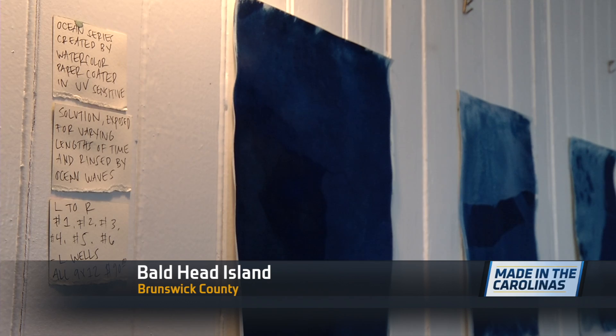For Liz Wells, it was an opportunity to use nature to help produce cyanotypes or sun prints. She liked the idea of the work baking in the sun like you would on the beach, and taking a dip in the ocean like you would on the beach.